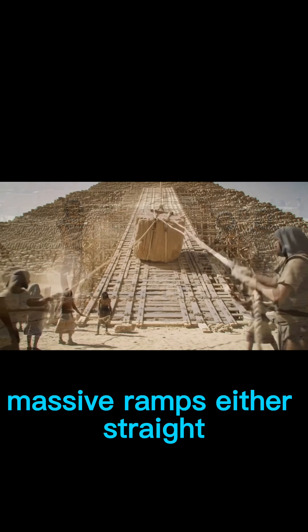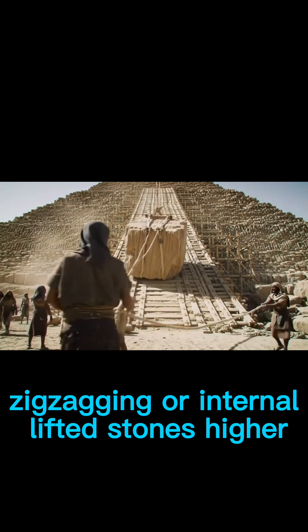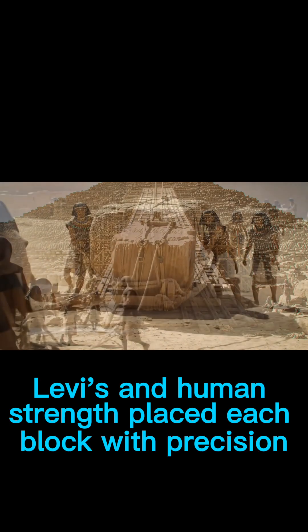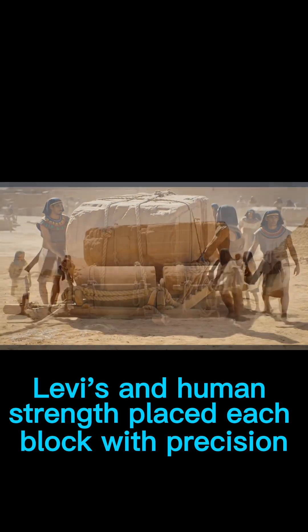Massive ramps — either straight, zigzagging, or internal — lifted stones higher as the structure grew. Levers and human strength placed each block with precision.